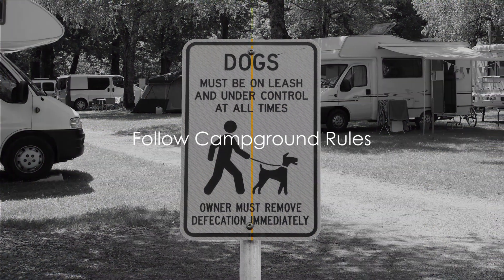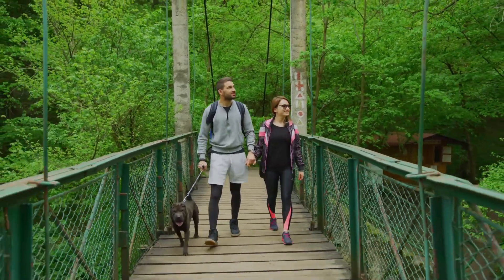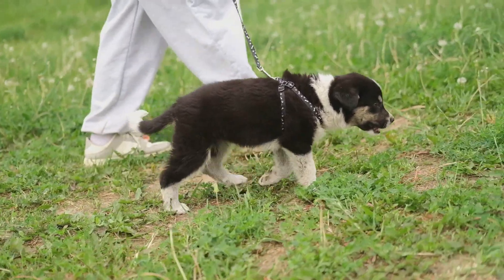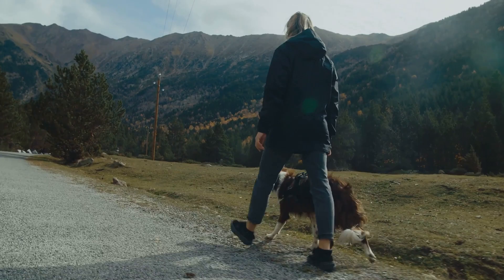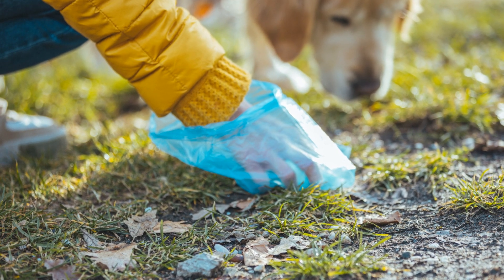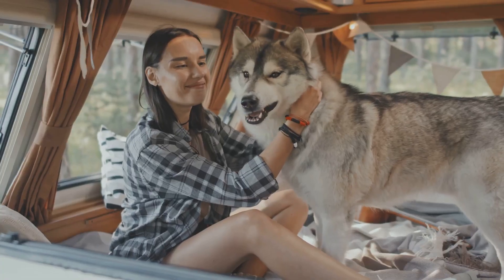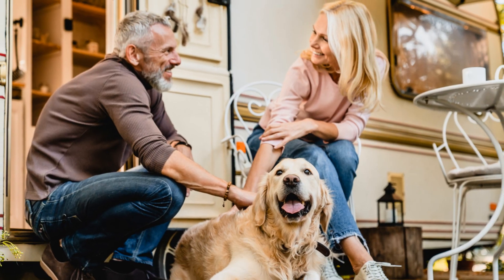Respecting campground rules is part of a pet-friendly RV trip. Every campground has its own set of policies, and it's essential to understand them before you roll in. This is not just about being a good neighbor — it's about ensuring a safe and enjoyable experience for everyone, including your furry companions. Most campgrounds require pets to be kept on a leash at all times, for the safety of your pet, other campers, and local wildlife. Always remember to clean up after your pet; leaving pet waste behind is not just unsightly, it can be harmful to the environment and other animals. Many campgrounds provide waste disposal stations for this purpose. And lastly, be mindful of noise — even the friendliest of dogs can be intimidating if they're barking incessantly. Remember, a good camper is a responsible pet owner.